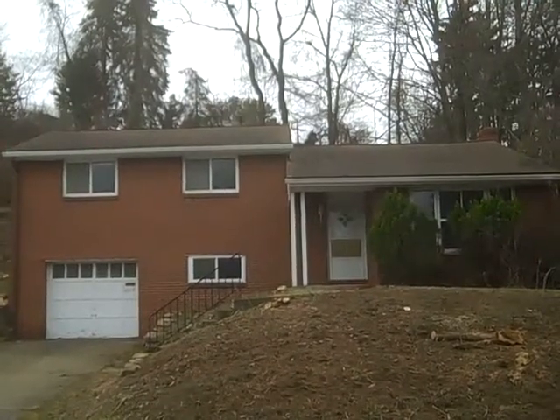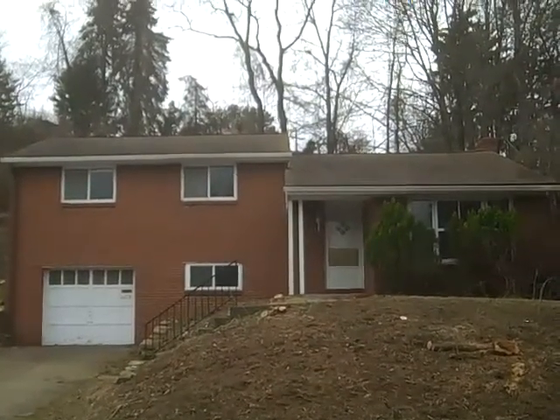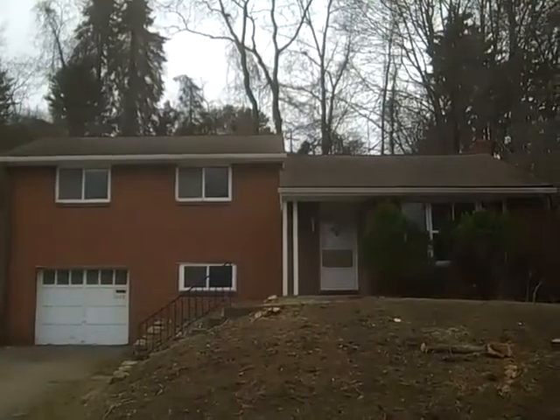Hi, this is John Adair with Coldwell Banker, standing out in front of a new listing at 1117 Grouse Drive. It's located in Scott Township. It's a three bedroom, one and a half bath multi-level — needs some TLC but it's a great opportunity. Let's go inside for a closer look.